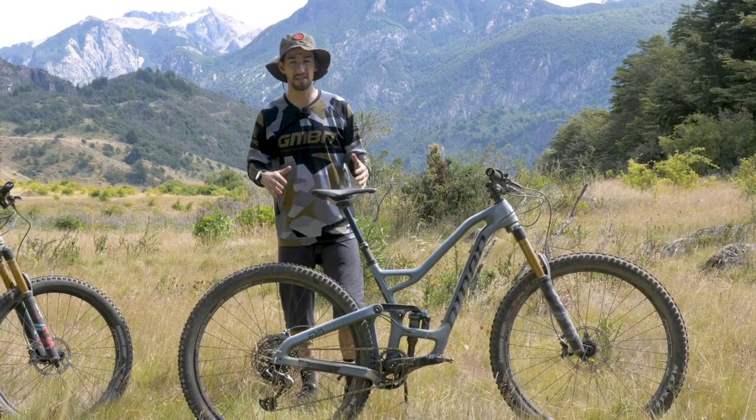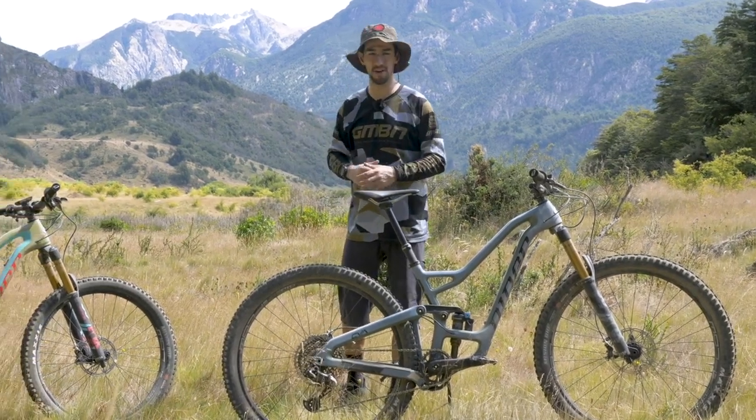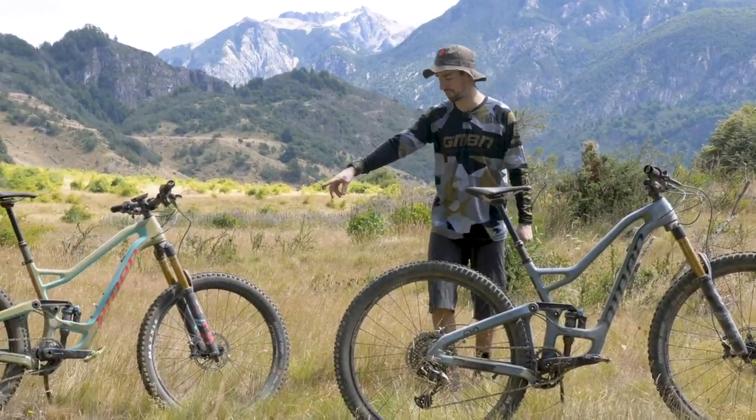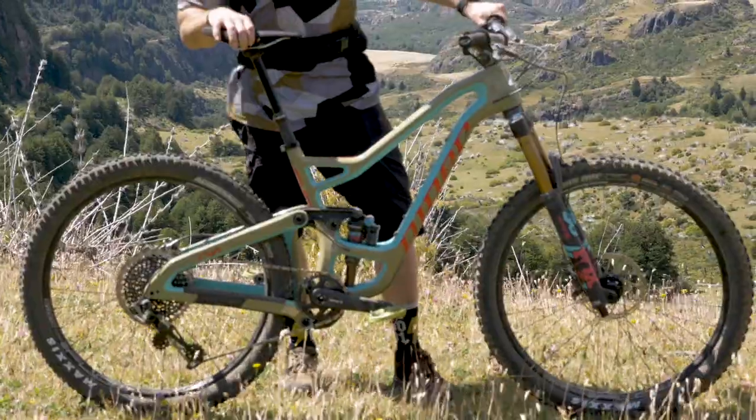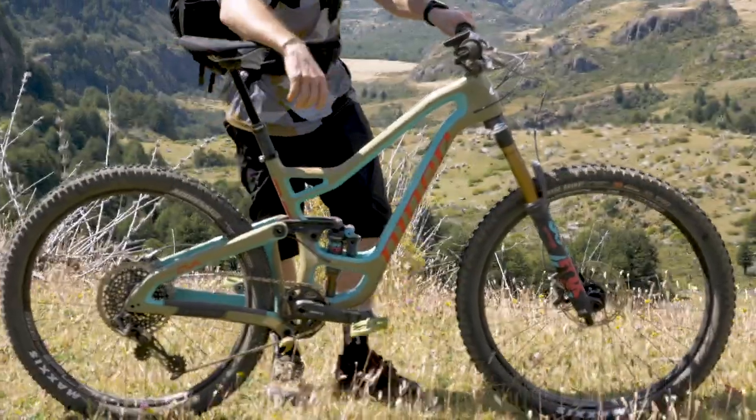The Rip Nine has been around for a decade, but it's evolved, and for the very first time, Niner are making a 27.5 bike. Yes, you heard it right — the bike company named after 29ers have made their first ever 27.5 bike.